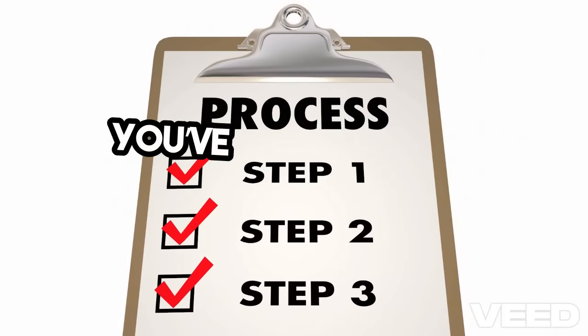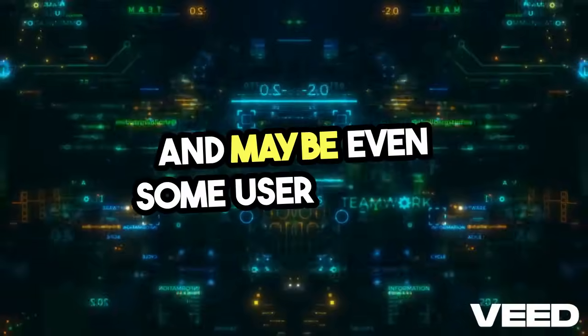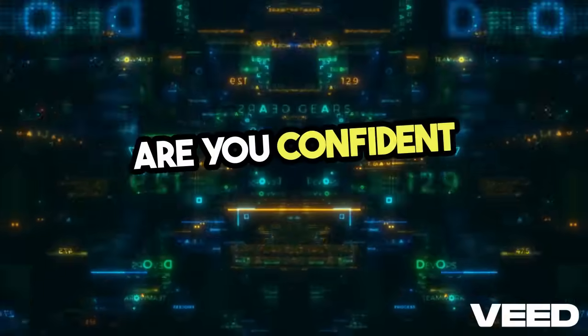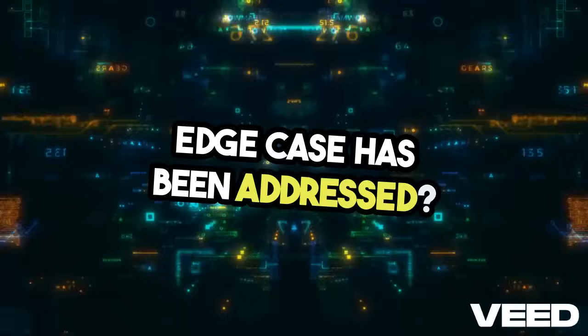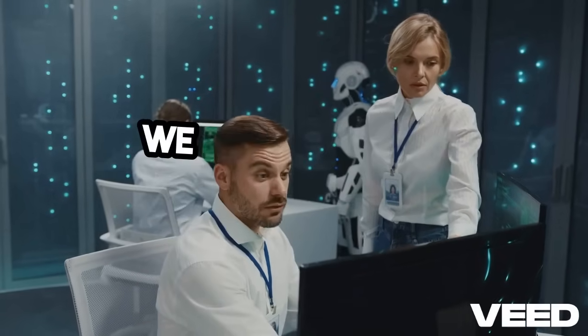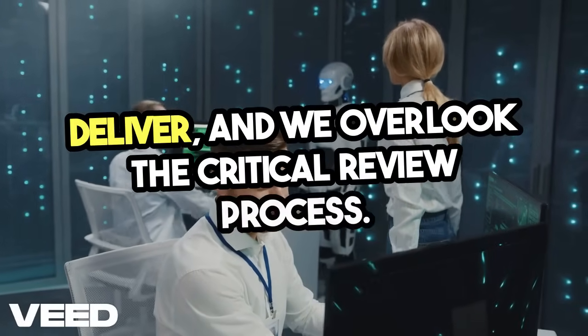Think about it. You've got your test cases, your requirements, and maybe even some user stories. But have you really scrutinized them? Are you confident that every edge case has been addressed? More often than not, the answer is no. We get caught up in the rush to deliver and overlook the critical review process.